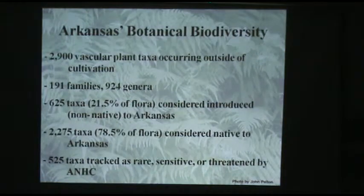About 21.5% of those are considered to be introduced in recent times since Europeans settled here and since global trade began. Some were brought on purpose, others by accident. Some are harmless weeds; others are very severe invasive species displacing native flora and causing economic and ecological problems. That leaves about 78.5% of our flora considered native.